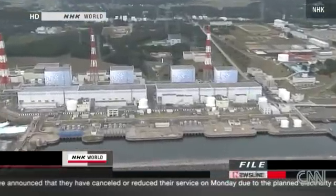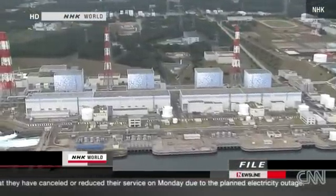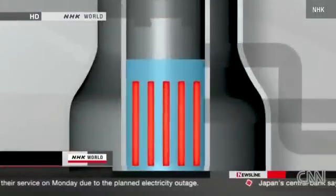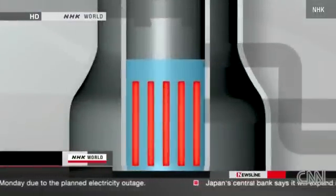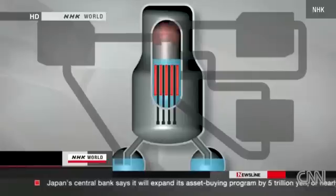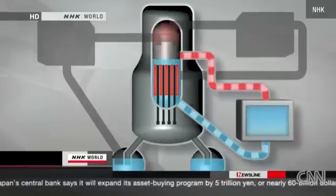When the earthquake hit, the first safety system to prevent a meltdown was activated. Control rods rose into the reactor to stop the nuclear fission. As planned, the reactor stopped operating. But the fuel rods were still hot.